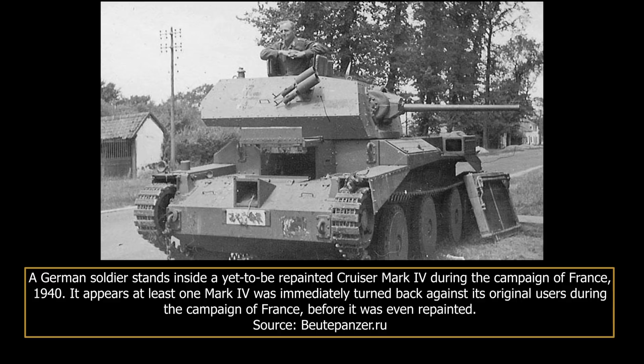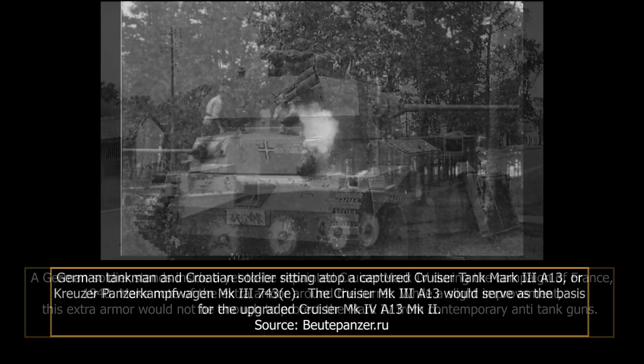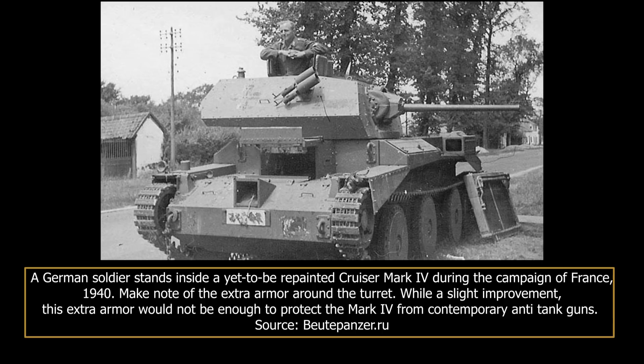As its name indicates, the cruiser Mark IV was the fourth adopted model of the series of British cruiser tanks, designed around high mobility at the cost of armour protection. The vehicle shared the A13 designation with the fairly similar cruiser tank Mark III, A13 Mark I, of which it was an improved version. The main features of the design were front armour increased to 30mm from 14mm on the Mark III, a three-man turret armed with a 40mm 2-pounder anti-tank gun, Christie suspension, and a powerful 340 horsepower engine that allowed for a high maximum speed of 30 miles per hour, or 48 kilometres per hour, which is even higher in trials.